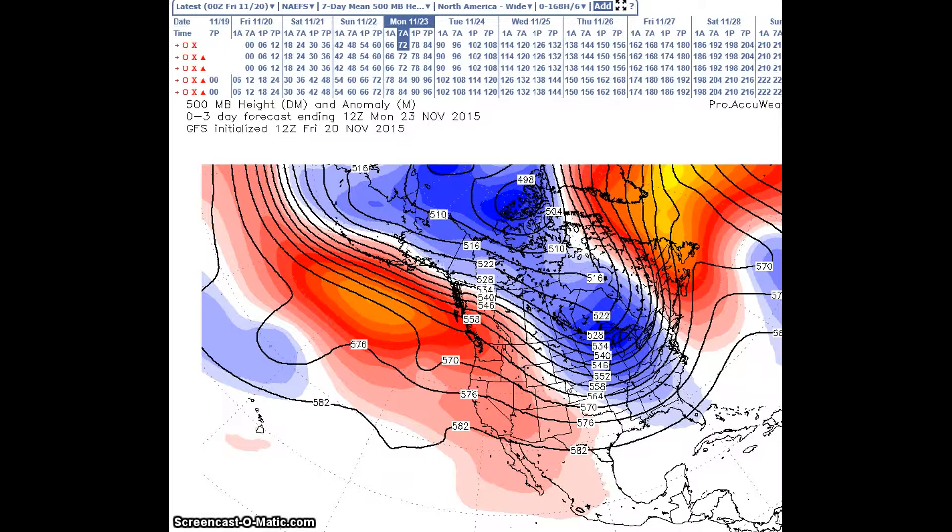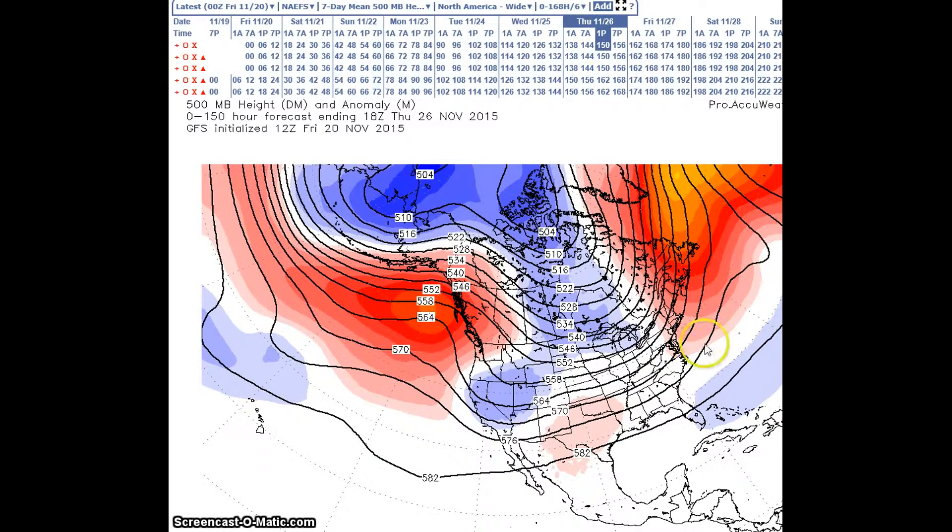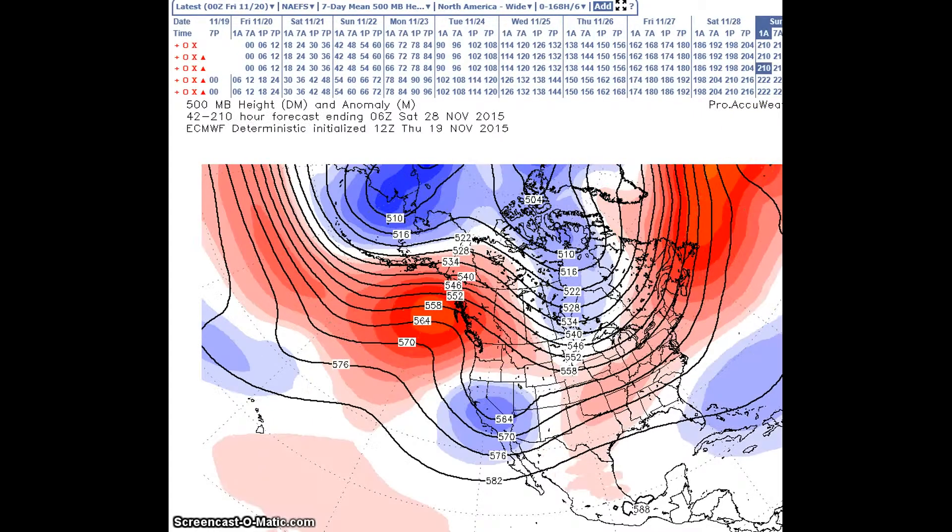We are going to look now at the period for November 26th through the 30th. Here at the 26th, the pattern of this period will feature a ridge over West Canada and a trough in the west and a ridge in the east. Here's our trough, here's our ridge, and we're going to go to the 30th.